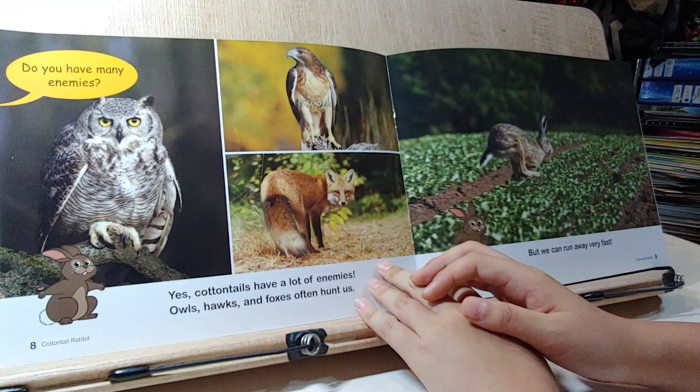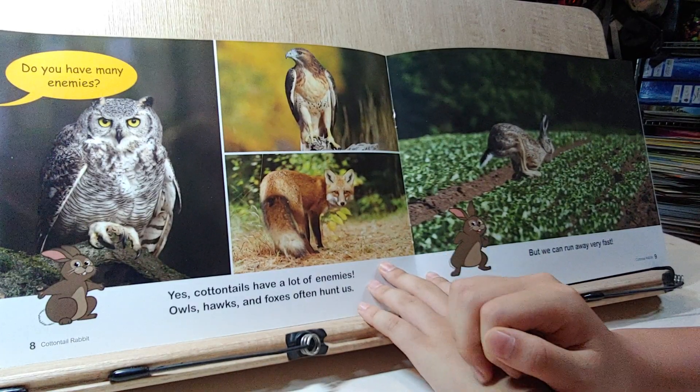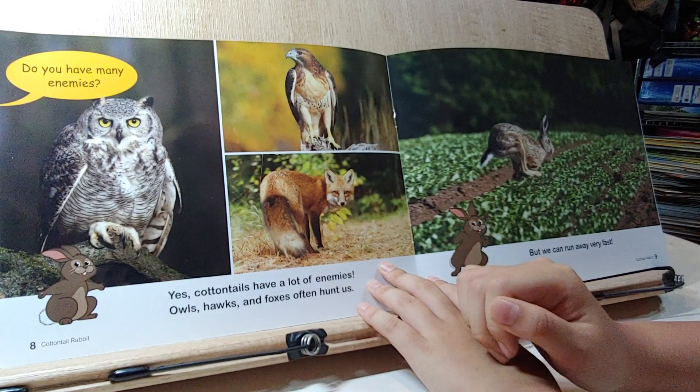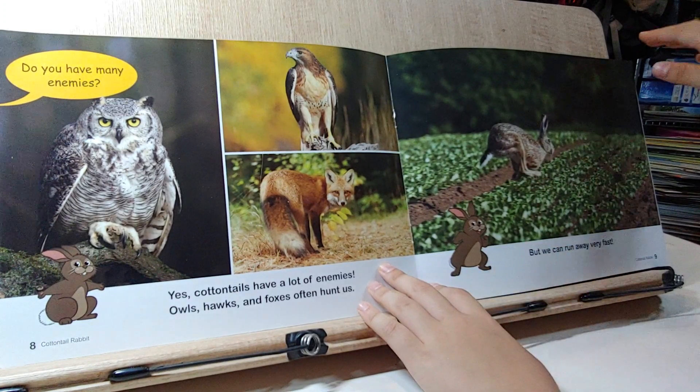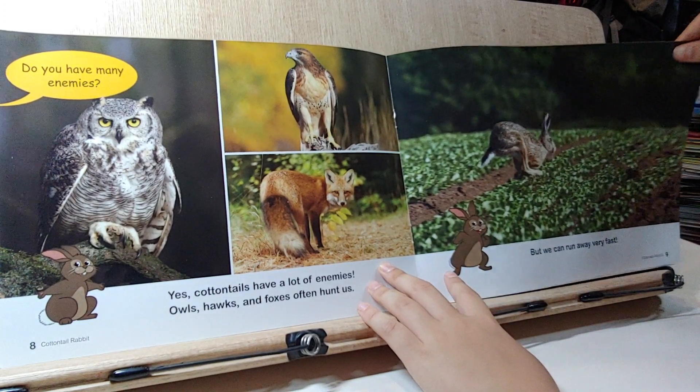Do you have many enemies? Yes, Cotton Tails have a lot of enemies. Owls and foxes often hunt us, but we can run away very fast.